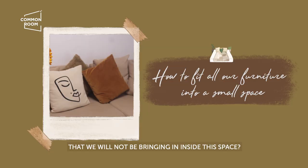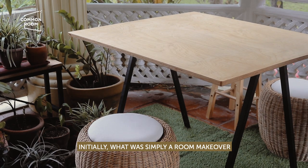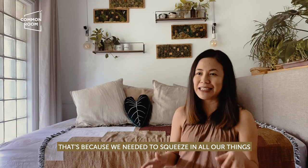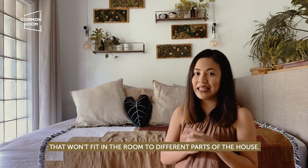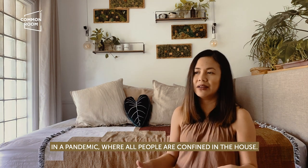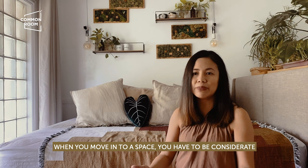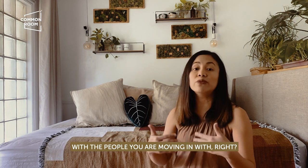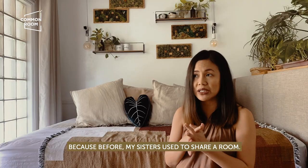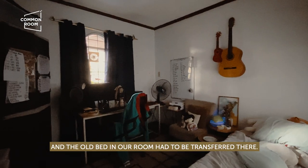What would happen to the things we couldn't bring into this space? What was simply a room makeover became a house makeover — we needed to distribute our things in different parts of the house. We were moving into a house of seven family members, in a pandemic, where everyone is confined to the house, and we're adding to that. My dad had the brilliant idea to give each family member their own spaces. My sisters used to share a room, and the old bed from our room had to be transferred there.